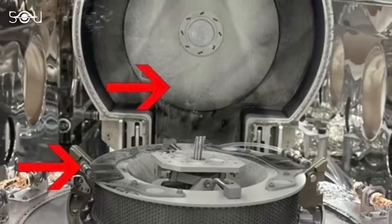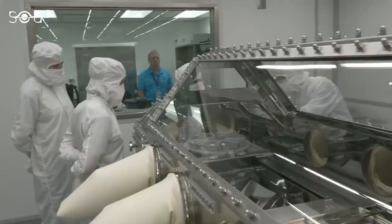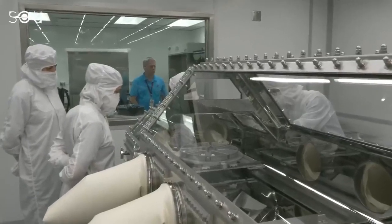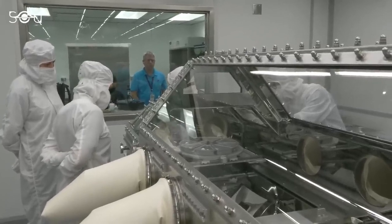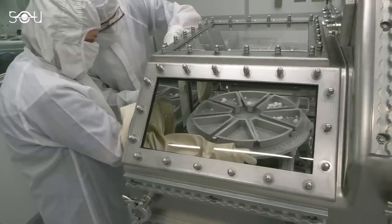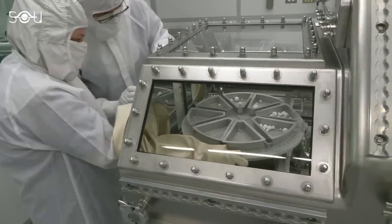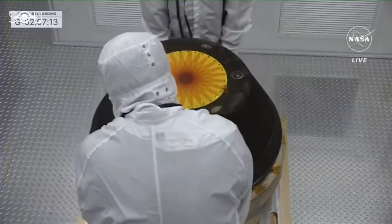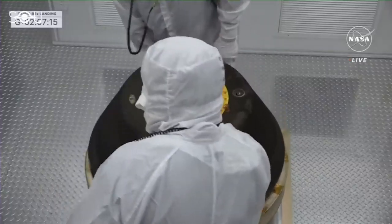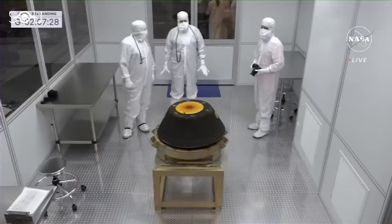However, the presence of dust and debris on the avionics deck poses a unique challenge. It necessitates careful handling and cleaning by the scientists who employ specialized tools and techniques. They aim to remove the dust and debris from the deck without causing any harm to the electronics or losing any of the material. Additionally, they must meticulously document and catalog each fragment of dust and debris, since they are integral components of the sample inventory.